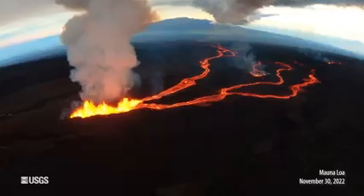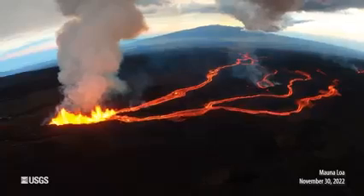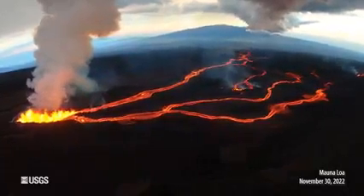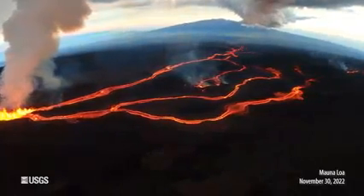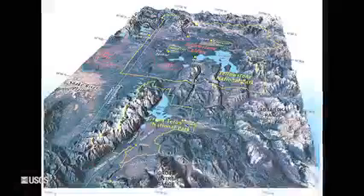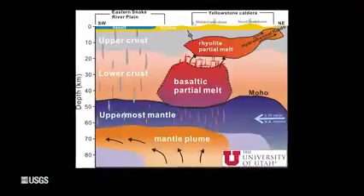Now, there are some important differences between the volcanism in Hawaii and Yellowstone. Hawaii is on an oceanic plate, and that allows magma to rise more quickly. It doesn't stick around and change its composition in the crust. It has a basaltic composition that's got less silicon in it — it's more fluid, and you get these runny lava flows that Hawaii is famous for. It builds these shield-like volcanic shapes.